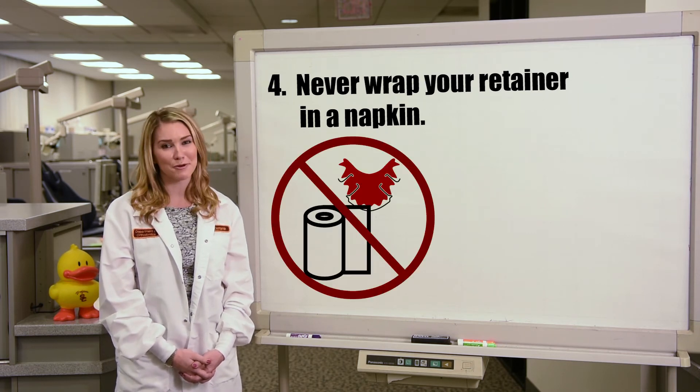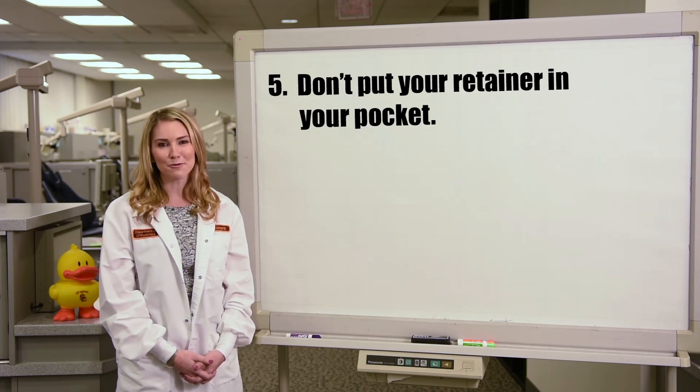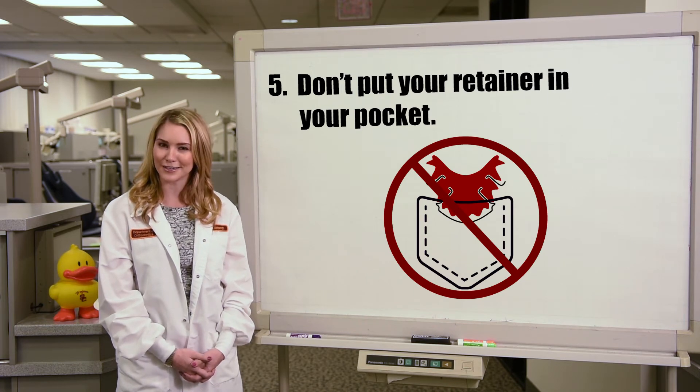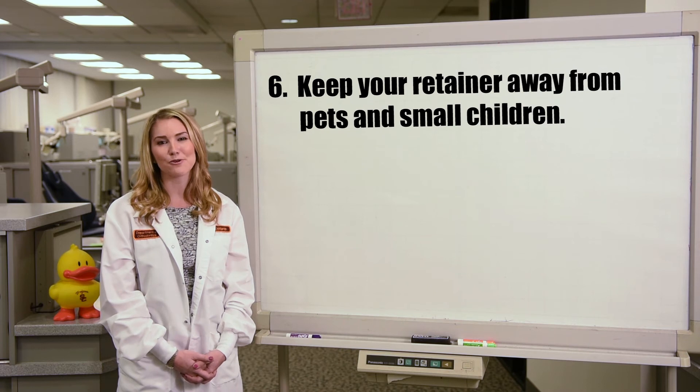Four: never wrap your retainer in a napkin — at some point it will get thrown out and you'll have to go dumpster diving to find it. Five: don't put your retainer in your pocket, as you may accidentally sit on it and break it.